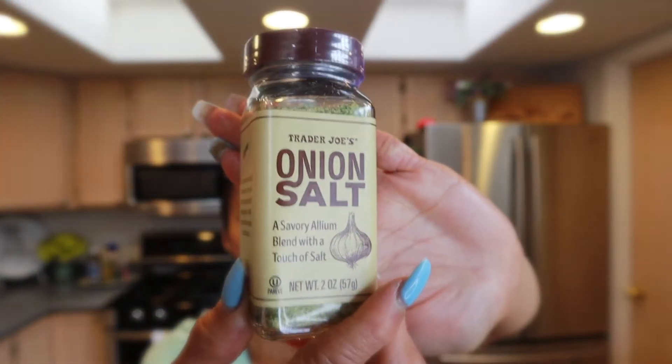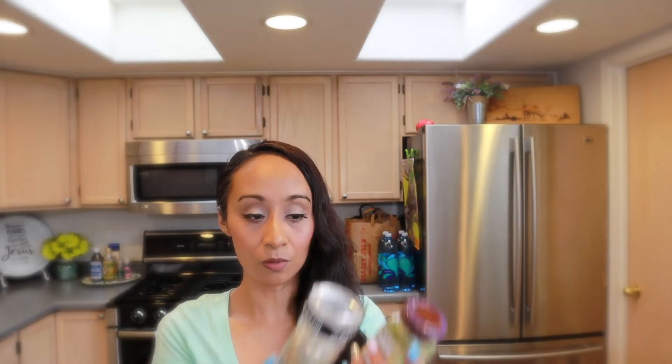Another one of my favorites is the onion salt from Trader Joe's. It has granulated onions, granulated garlic, minced onion, kosher salt, green onions, and dried chives. I use this to season chicken or beef and you can also use it for gravies and soups. These two are ones I use almost every day.